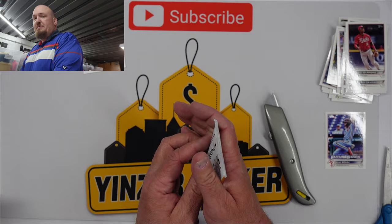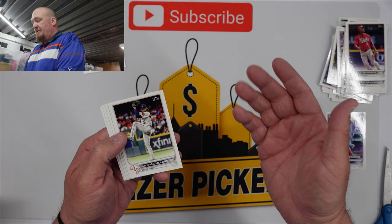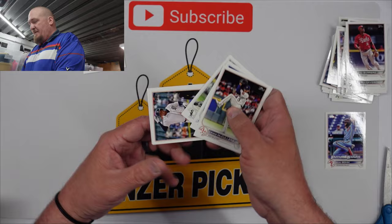Guys, this was pretty much a waste of fifteen bucks, unless there's something sitting in this pack — which I highly doubt — but I thought for four dollars and fifty cents from Dollar General, hey, what can you do? Lance McCullers, Brett Phillips, Kendall Graveman, Jonathan Schoop, and a Kevin Kiermaier.